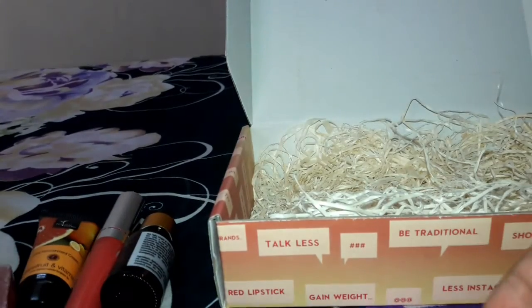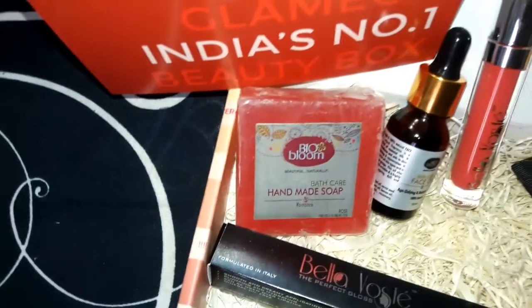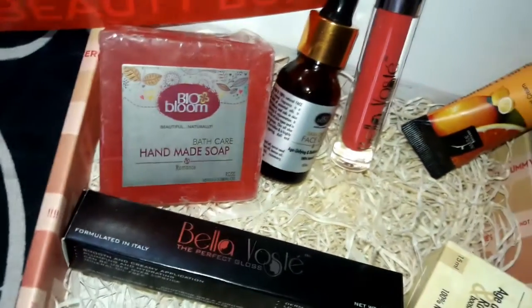So those are all the products I received this month in the Glamego box, and I really liked each and every product. All of them are going to be very useful for me this winter.